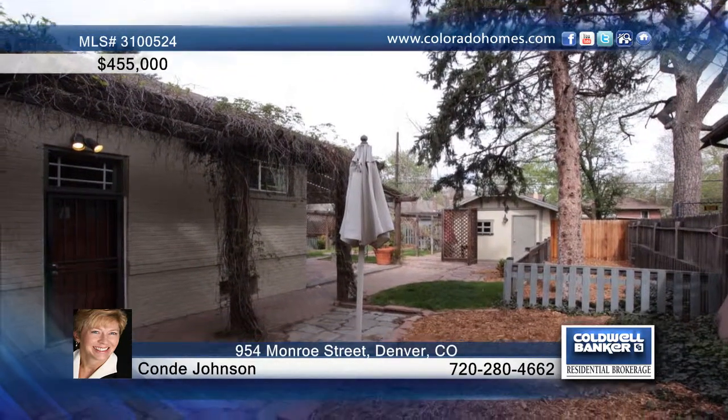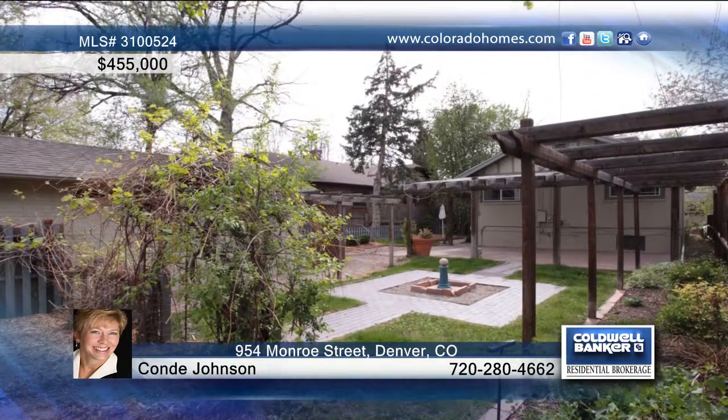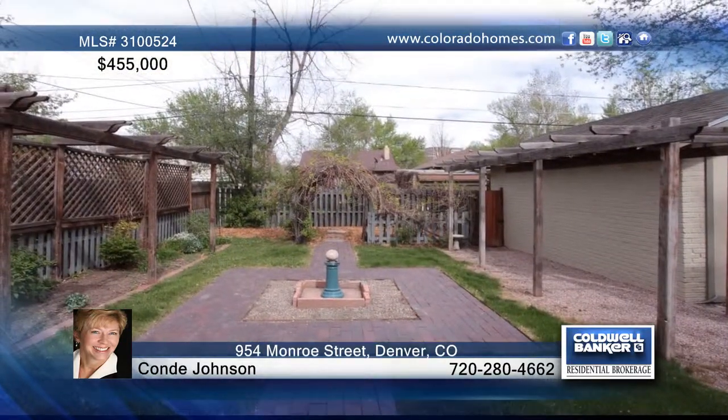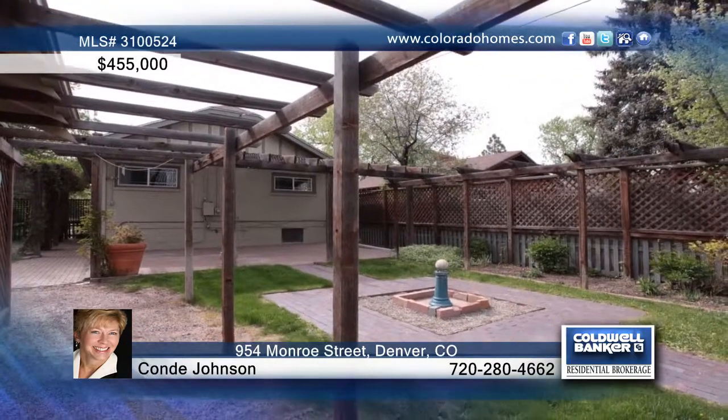You'll love the usable basement space with a family room or media room, as well as a non-conforming bedroom and bathroom, and a laundry room with a utility sink. The nice yard with vines, an arbor, and a sprinkler system is perfect for summer entertaining.